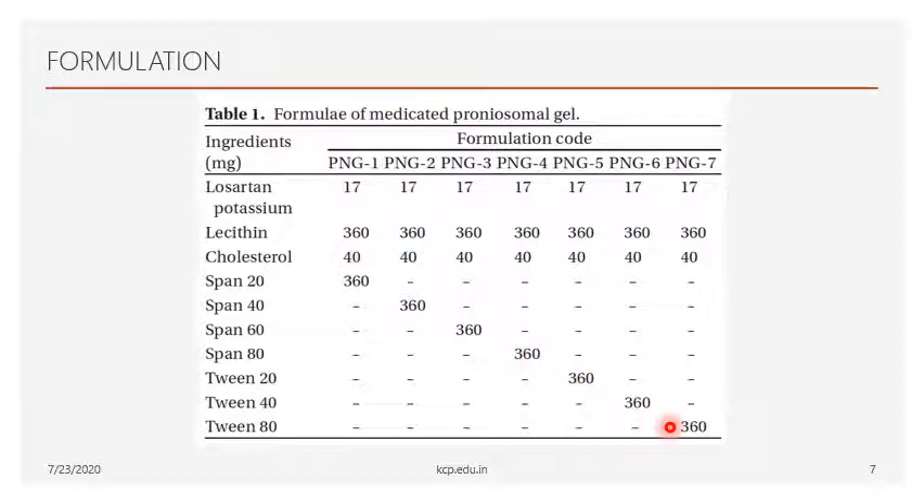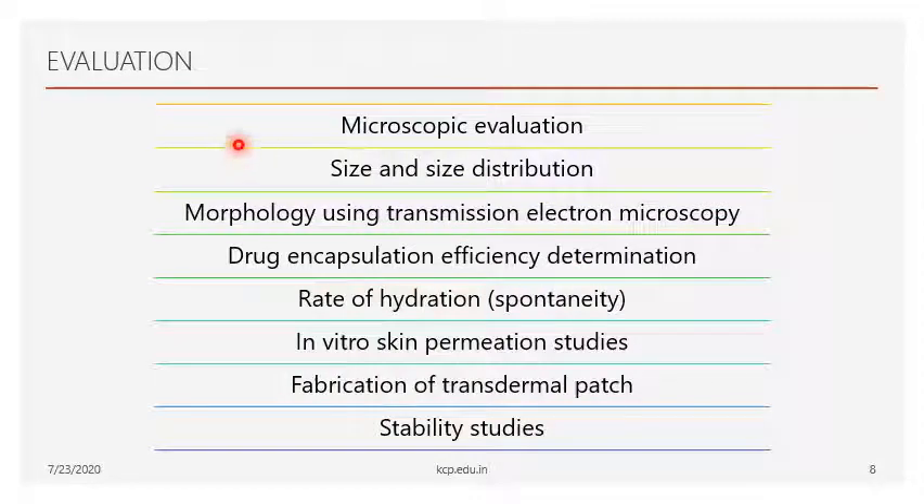Now let's see the evaluation tests for the proniosomal gel. The following evaluation tests are performed: first, vesicular size and shape through microscopic evaluation and morphological study using a transmission electron microscope; second, encapsulation efficiency of the drug; third, rate of hydration; and fourth, in vitro skin permeation using animal skin.